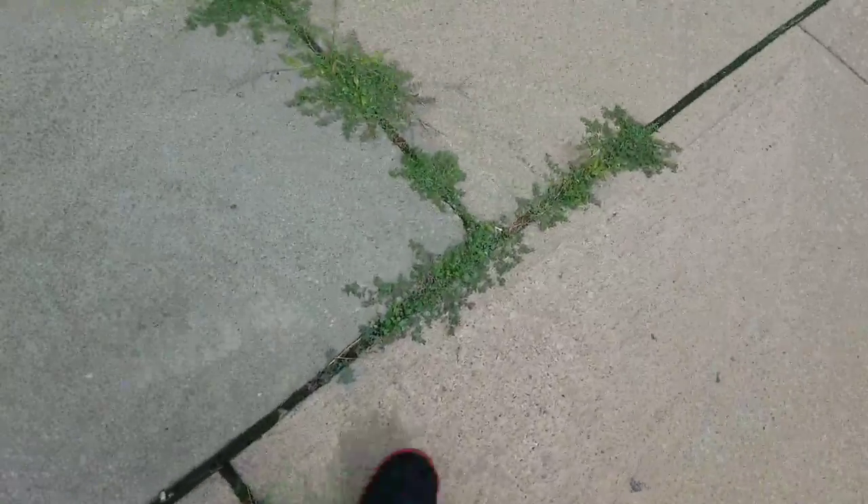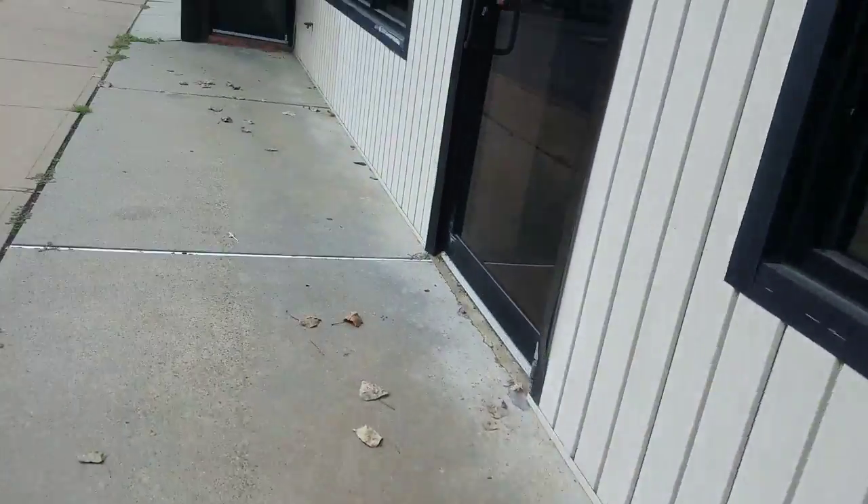Hello YouTube, Mr. Fan Collector here, and today I'm at an abandoned strip mall in my town, which has fans in it.